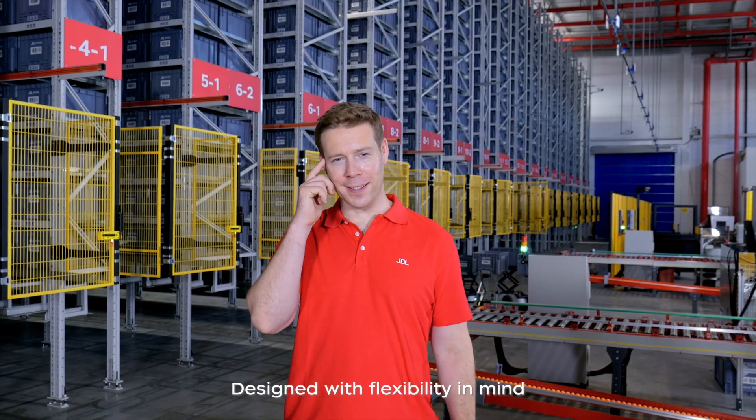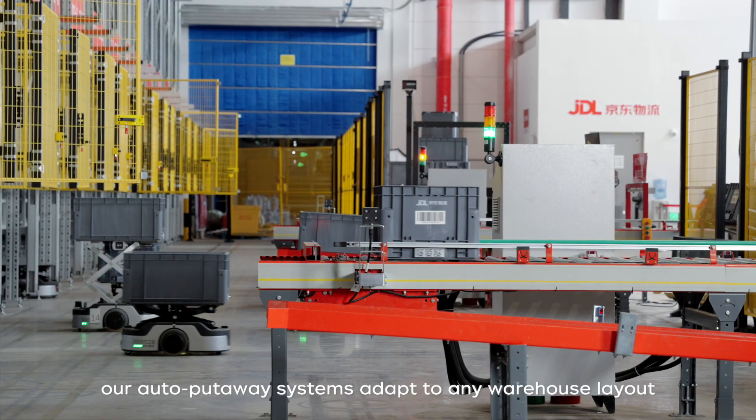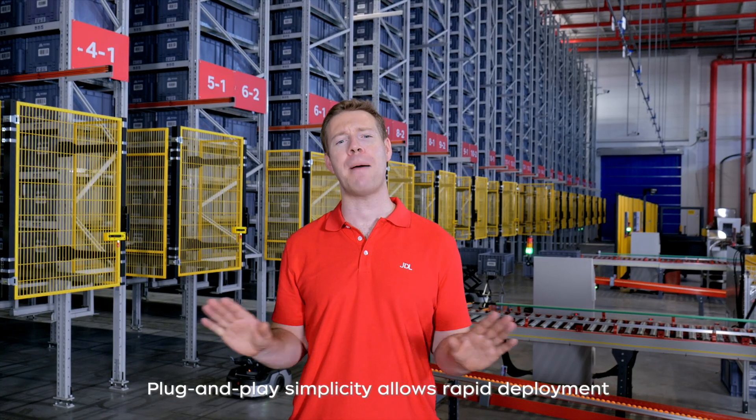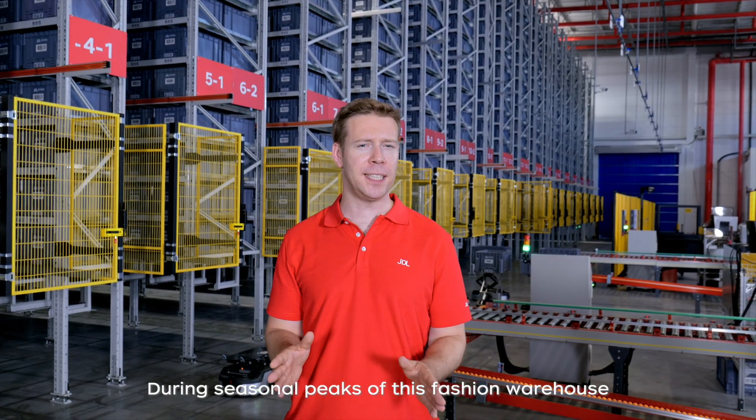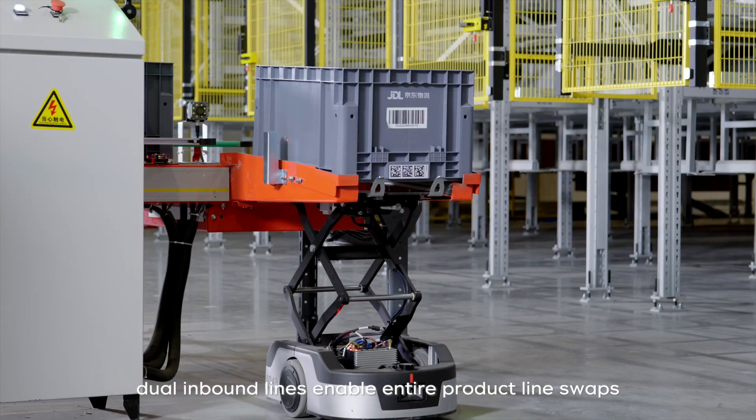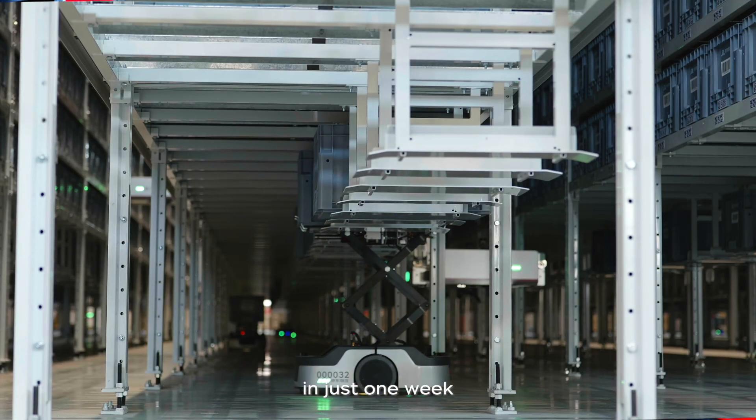Designed with flexibility in mind, our auto put-away systems adapt to any warehouse layout. Plug-and-play simplicity allows rapid deployment. During seasonal peaks of this fashion warehouse, dual inbound lines enable entire product line swaps in just one week.